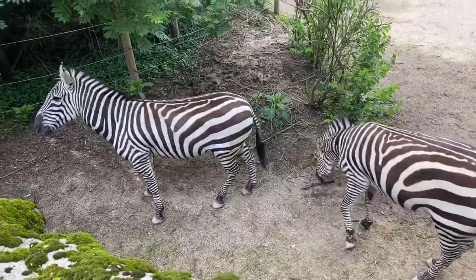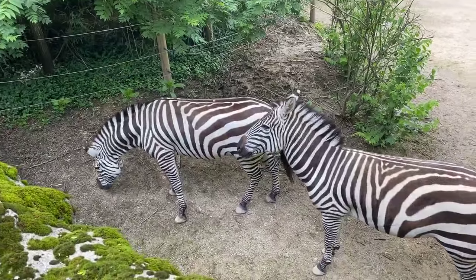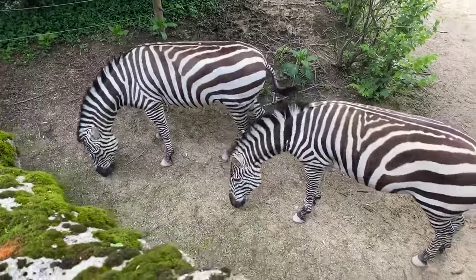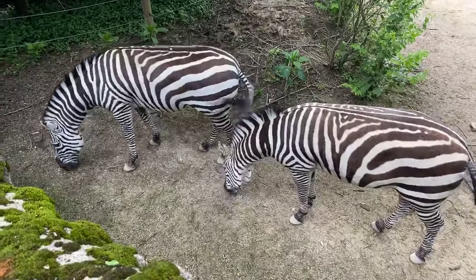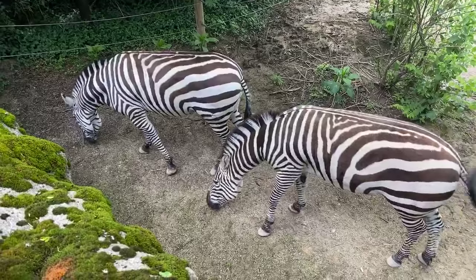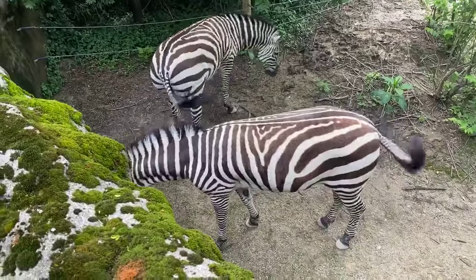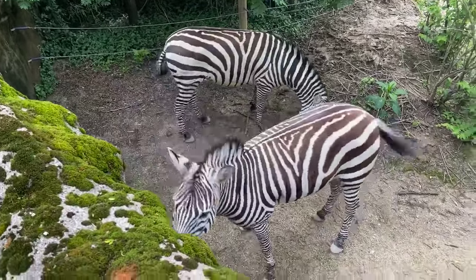Devon would like to know if all species of zebras have a mane on their neck. They all do. Each species has a little bit of a different variation of stripes, what the mane looks like, how slender and dark the stripes are — sometimes they have brown stripes. Each one is particular to the species. With plain zebras, there are actually six subspecies, and they all have really minute characteristics to tell them apart.